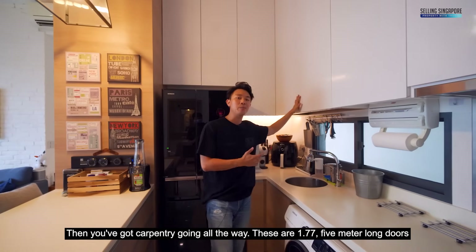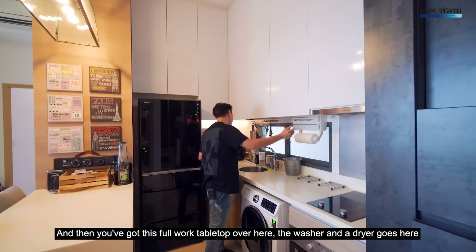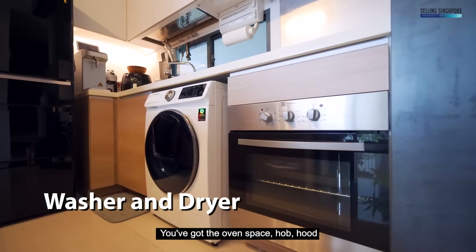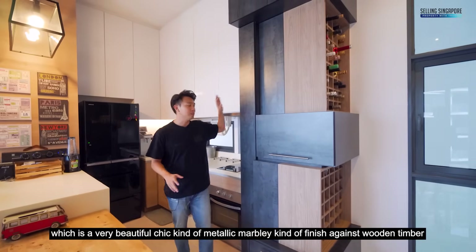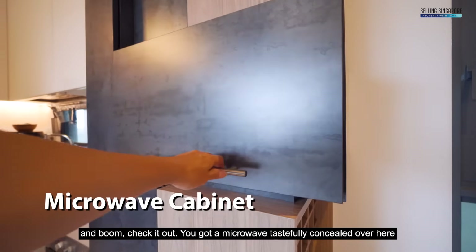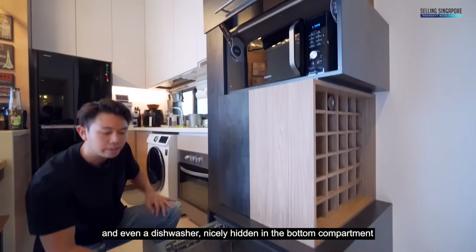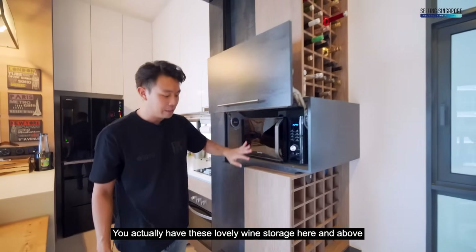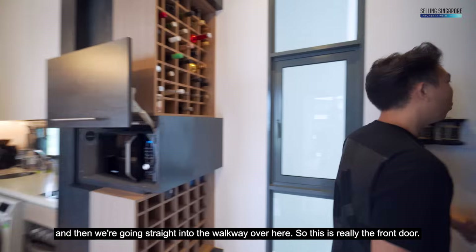You've got a full-worked tabletop over here — the washer and dryer goes here, along with oven space, hob, and hood. The owners have additionally added this carpentry with a very beautiful chic metallic marble-finish against wooden timber. The microwave is tastefully concealed here, and there's even a dishwasher nicely hidden in the bottom compartment. To the side you have a lovely wine storage above and below.